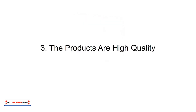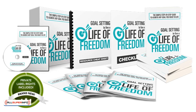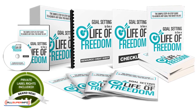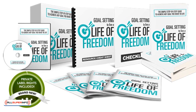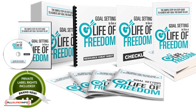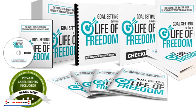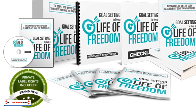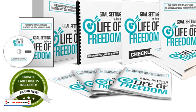3. The products are high quality. Even if you do have the skill to create an e-book or an online course, the fact remains that you probably won't be able to make something as professional or polished as the pros. This is what those product creators do every single day for their income, and it's a skill they've honed. They have all the latest software for image creation and formatting, and they will delegate each job to someone who is highly experienced in that area.